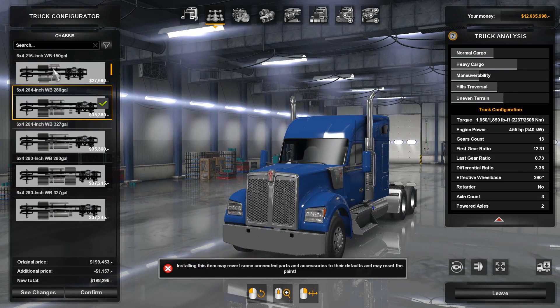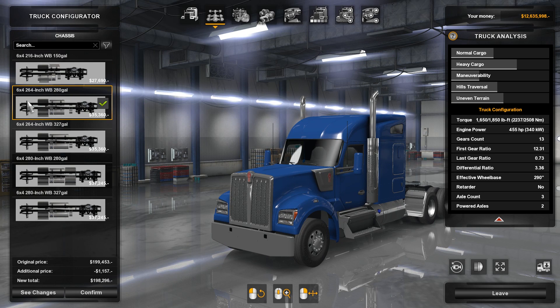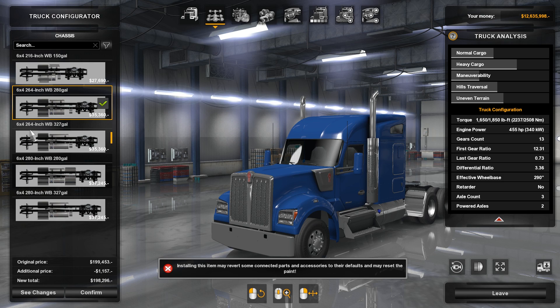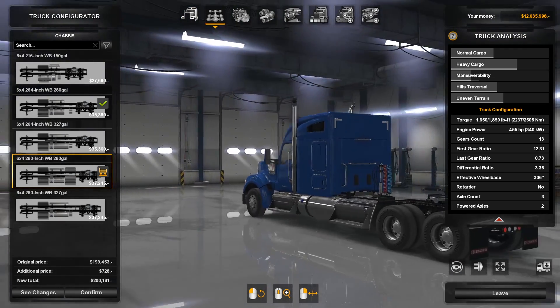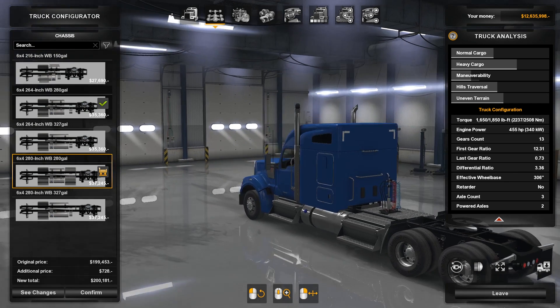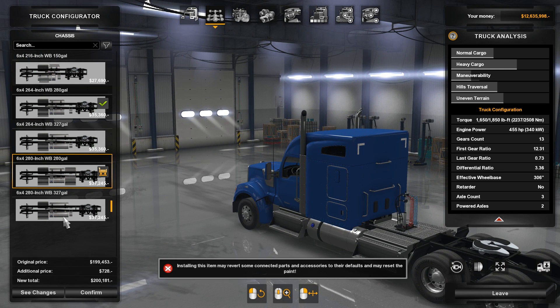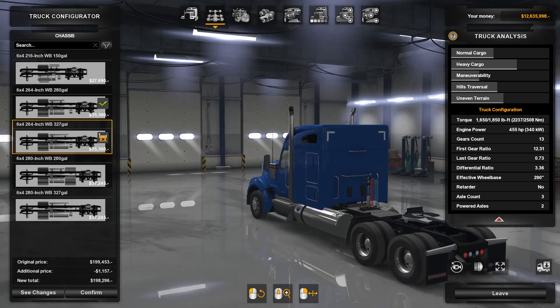When it comes to the chassis, we have the 6x4 with a 216-inch wheelbase and a 150-gallon tank, which is for the daycab. Then we have the 6x4 with a 264-inch wheelbase and a 280-gallon tank, a 264-inch wheelbase with a 327-gallon tank, and then a 280-inch wheelbase — the longest version — with a 280-gallon tank and a 327-gallon tank. You can see the difference in how much more tank you get for your money. I think we'll go with the 264-inch — a shorter wheelbase is better when you want to go around corners.